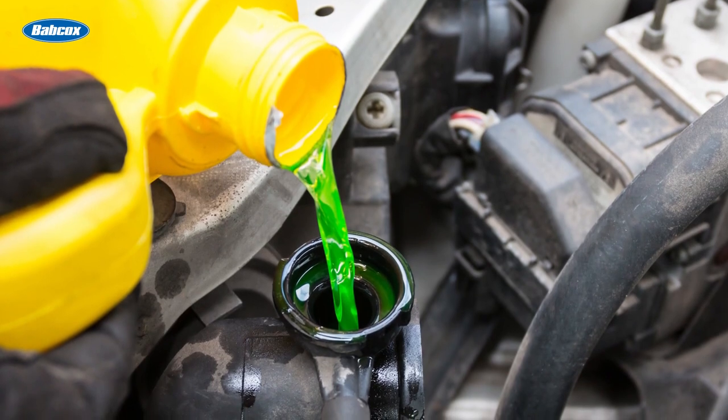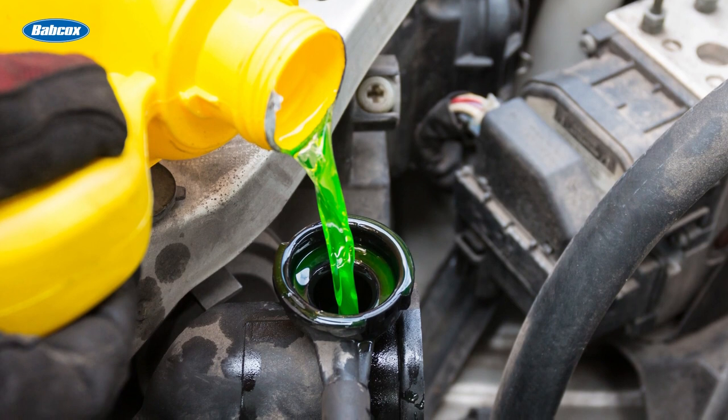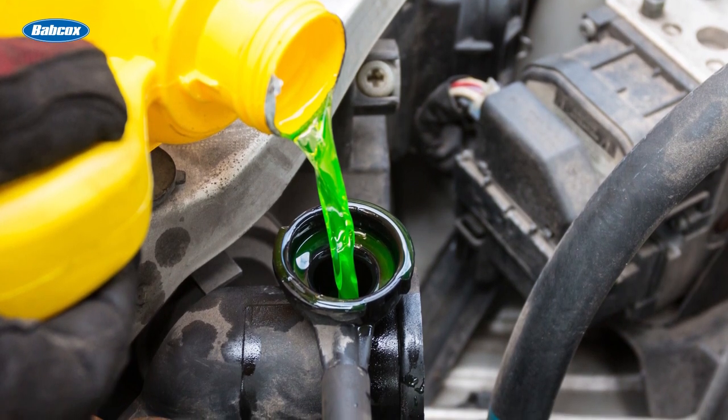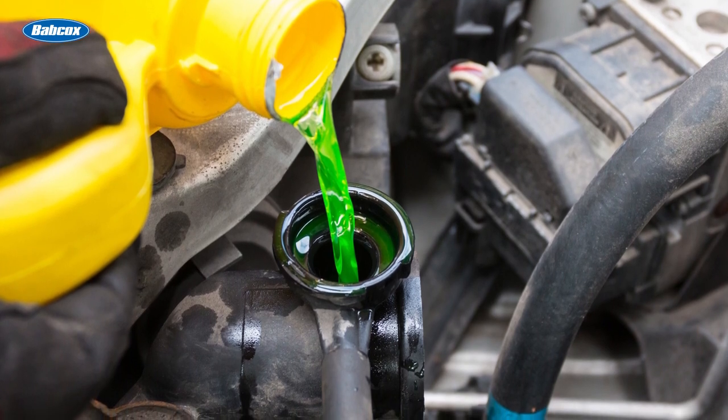Coolant, also known as antifreeze, is a vital component of the cooling system. Its primary role is to absorb the heat from the engine and transfer it to the radiator, where it can be dissipated. In addition to its heat transfer properties, coolant also provides protection against freezing in cold temperatures and prevents corrosion within the cooling system.